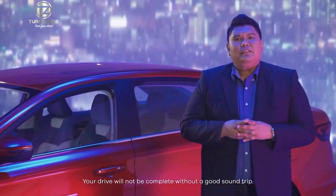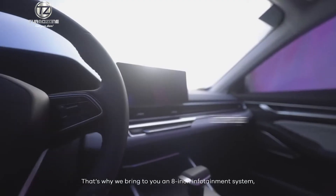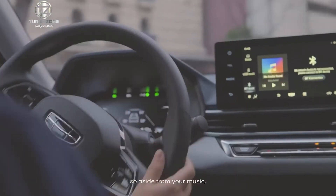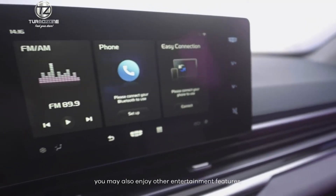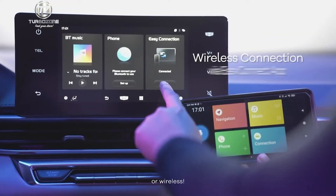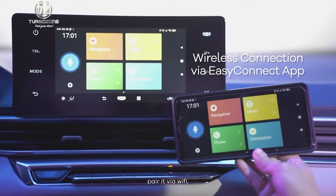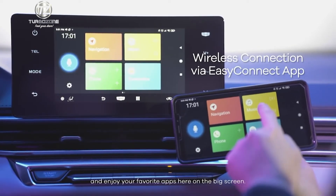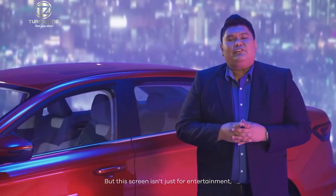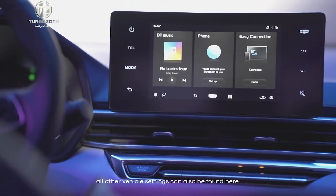Your drive will not be complete without a good sound trip. That's why we bring you an 8-inch infotainment system — so aside from your music, you may also enjoy other entertainment features either via USB connection or wirelessly. Simply download the Easy Connect app, pair it via Wi-Fi, and enjoy your favorite apps on the big screen. But this screen isn't just for entertainment; all other vehicle settings can also be found here.